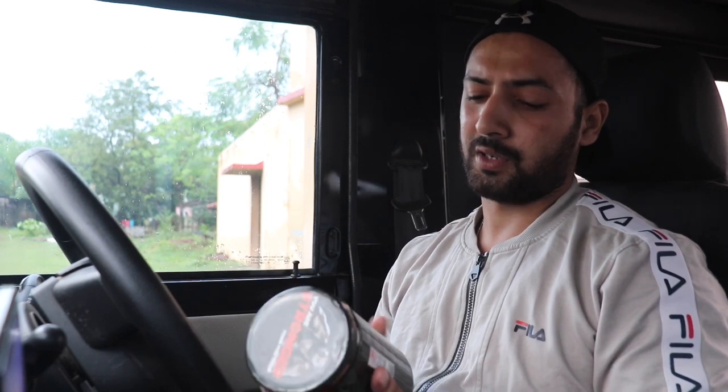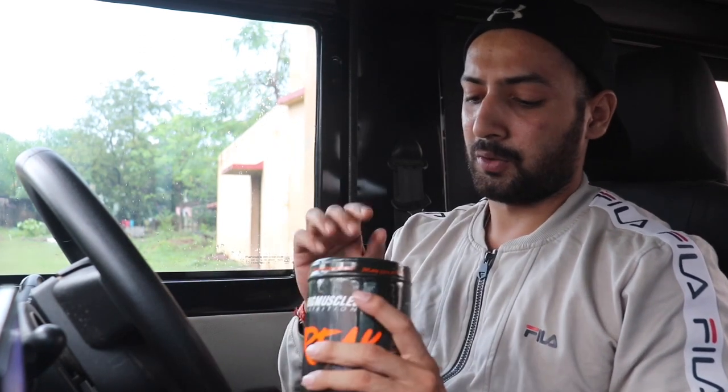It's 4:13 in the evening right now, and I basically go to the gym at 5:00. So you have to take this pre-workout 15 to 20 minutes before your workout, mixed with 150ml of water. And that's it. So I'm going to open it now.